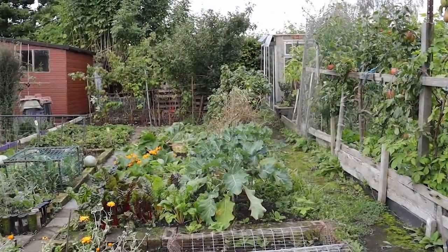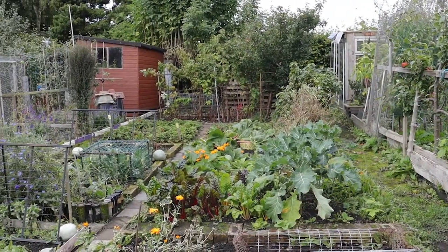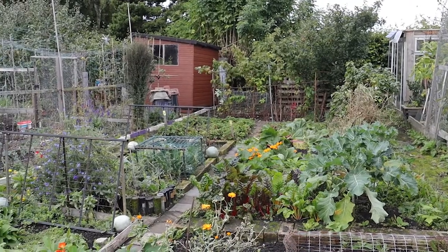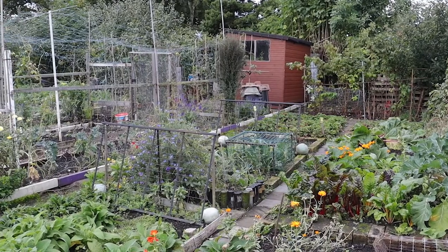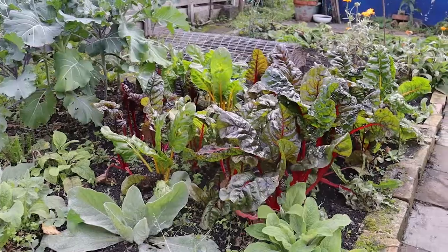I'm at an allotment just off Pilrig Street in the centre of Edinburgh with my colleague Russell, our Collections Engagement Officer for Old Ricky Retold. Welcome to what we affectionately call 'Lotty'. This is a half-plot in the Pilrig Park allotment, and coming towards the end of autumn we've still got some purple sprouting broccoli, chard, and a few apples on the fruit trees.